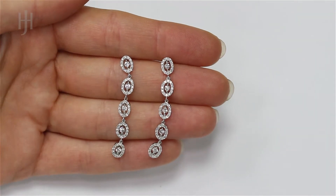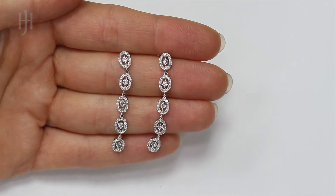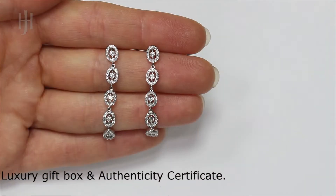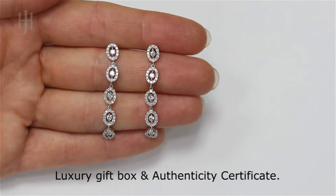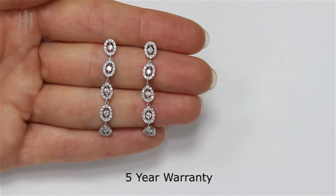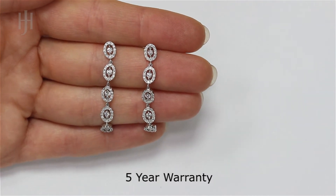Find diamond jewellery from Hatton Jewellers. Handcrafted and hallmarked in the UK, our Diamond Range products are presented with a luxury gift box and come complete with our authenticity certificate. For your peace of mind, Hatton Jewellers covers your purchase with a 5-year warranty.